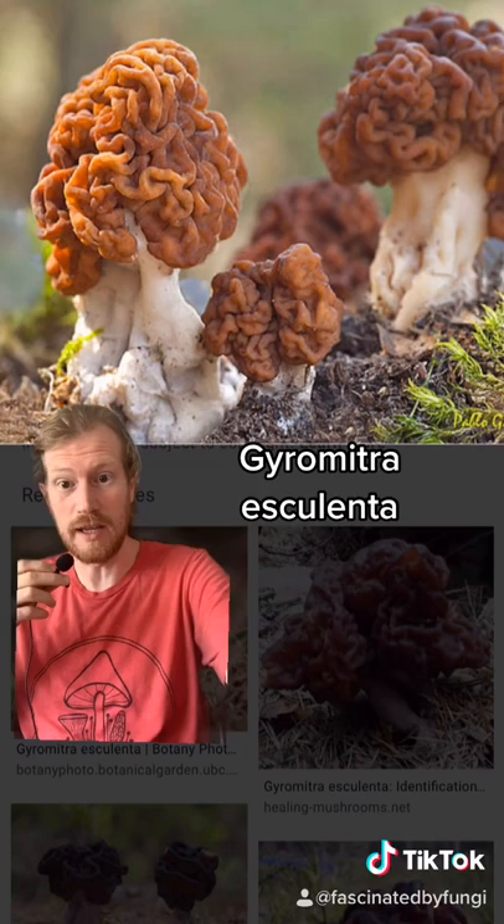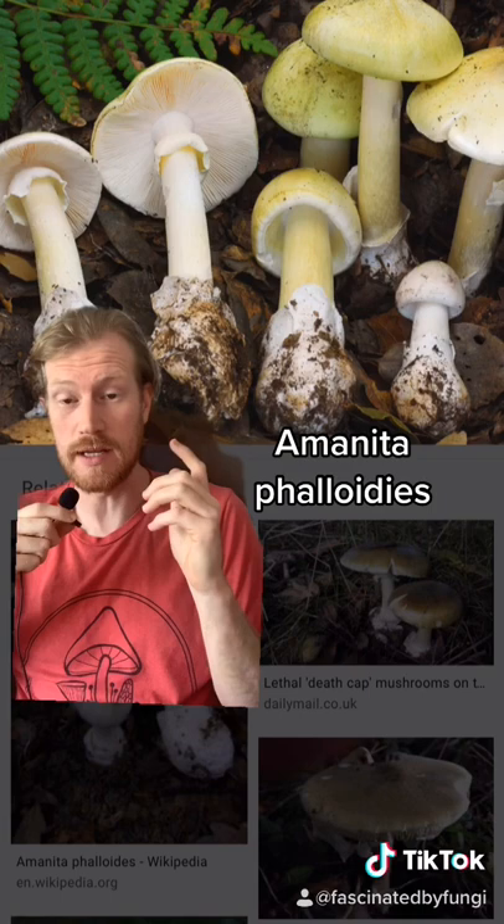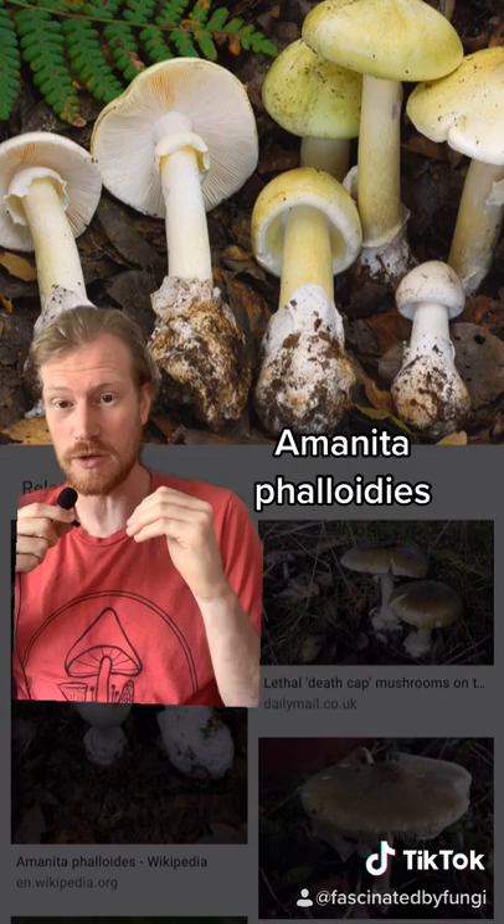This is the death cap, or amanita phalloides. It is deadly toxic because it contains amatoxins, which bind irreversibly to proteins in your liver and shut down all liver function.